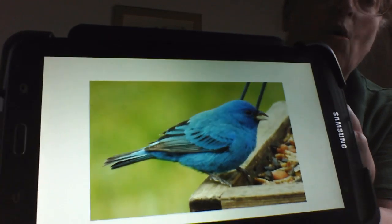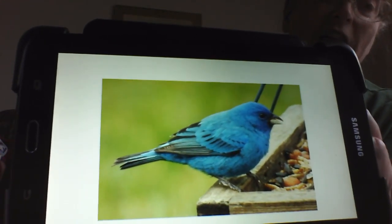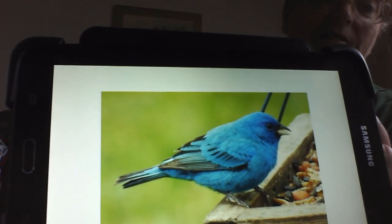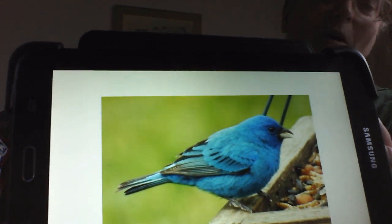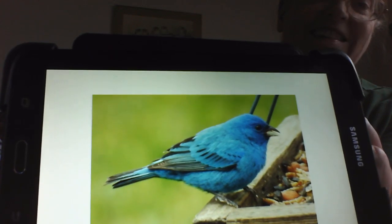Now indigo buntings will come to bird feeders. They have a beak like a cardinal — a little bit smaller than a grosbeak — but that cone beak that loves seeds. They also eat fruit and insects.